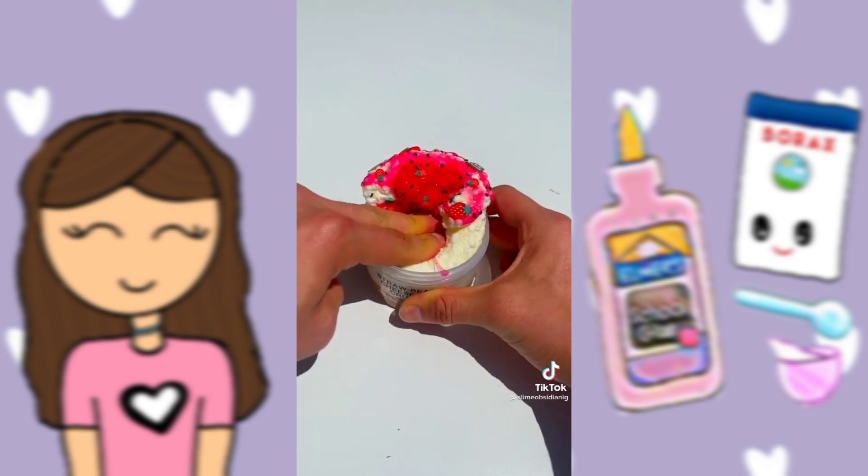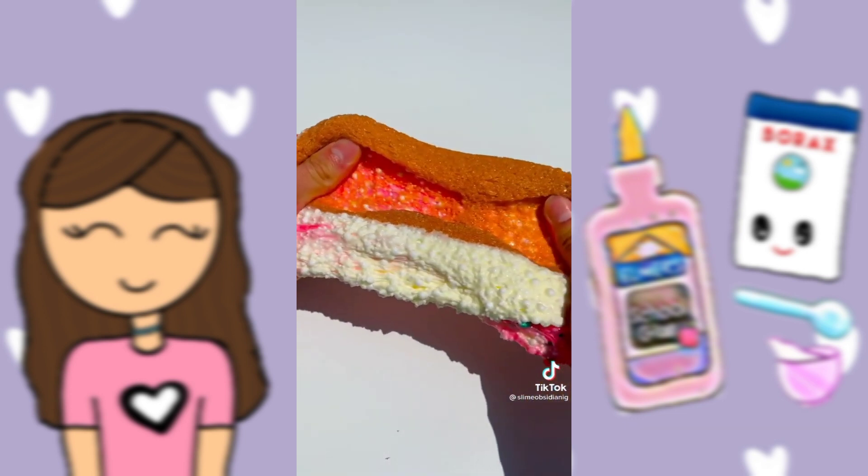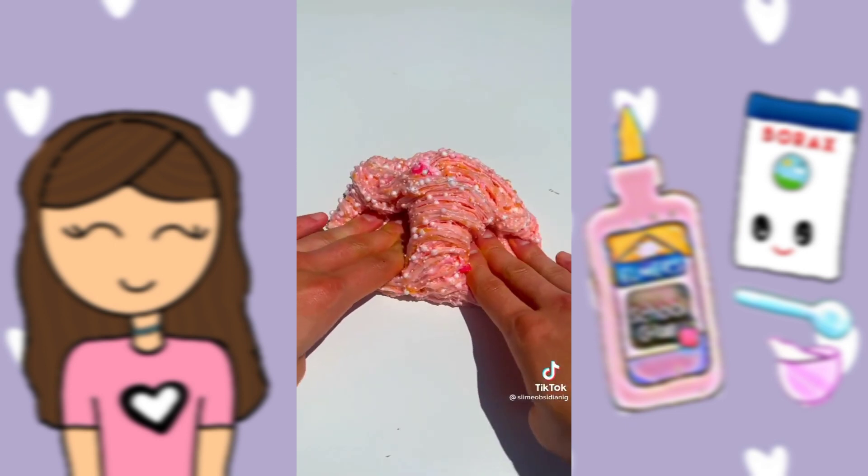Then we got Strawberry Cheesecake Crunch. This super crunchy strawberry cheesecake scented slime comes as a set, so you get to put the strawberry jam on yourself.